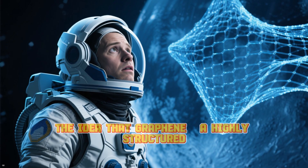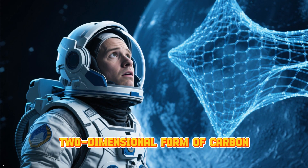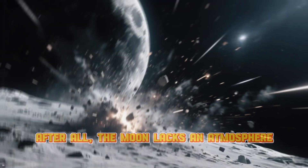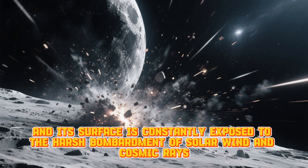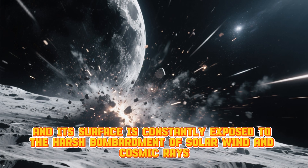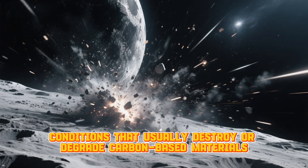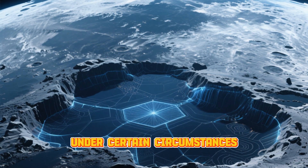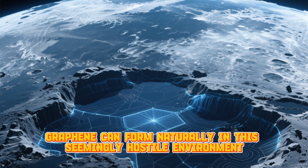At first glance, the idea that graphene — a highly structured, two-dimensional form of carbon — could exist on the Moon might seem outlandish. After all, the Moon lacks an atmosphere, and its surface is constantly exposed to the harsh bombardment of solar wind and cosmic rays, conditions that usually destroy or degrade carbon-based materials. But this discovery suggests that, under certain circumstances, graphene can form naturally in this seemingly hostile environment.